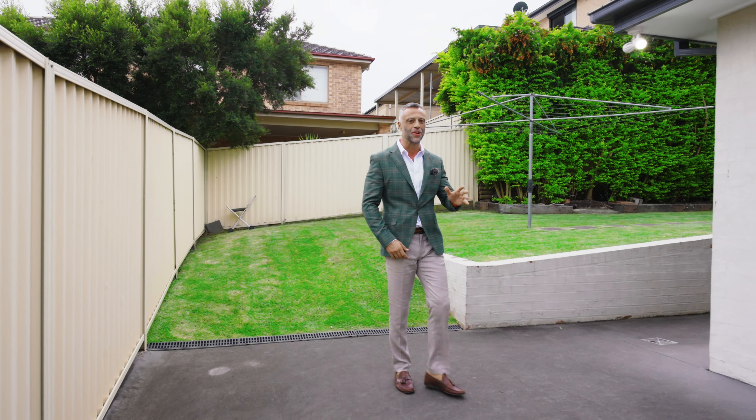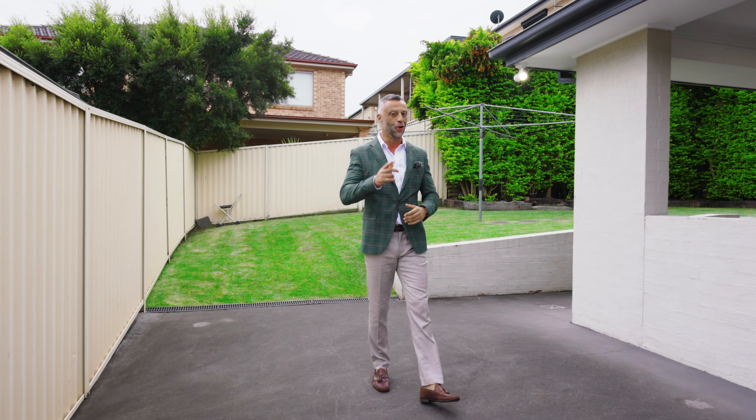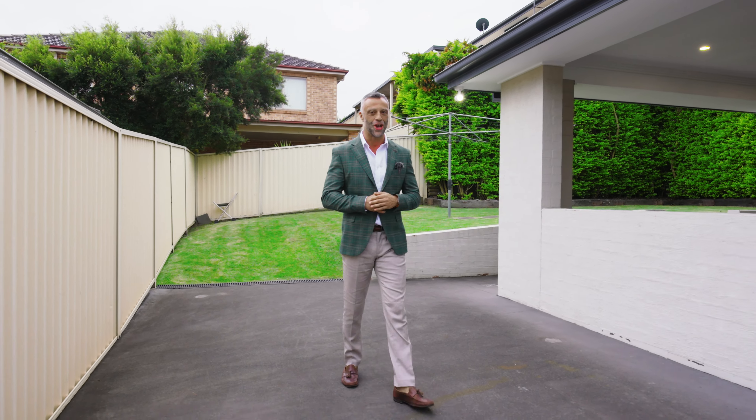Now that you've seen this absolutely stunning property, I look forward to seeing you all at the open for inspections.